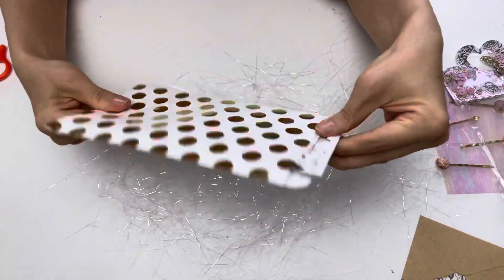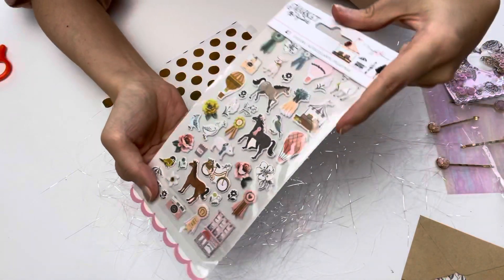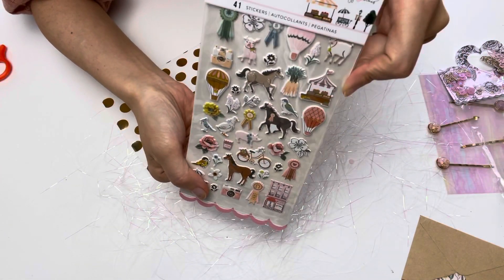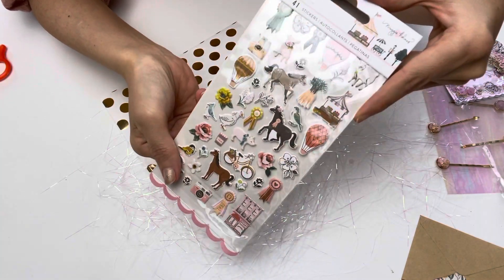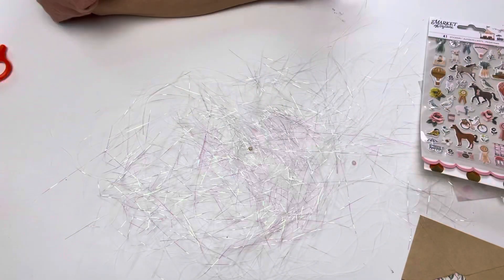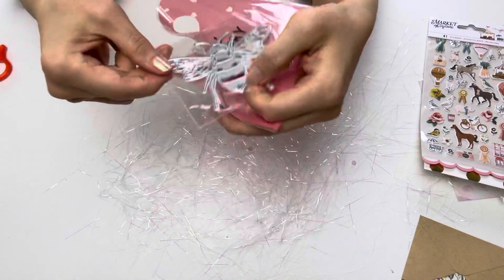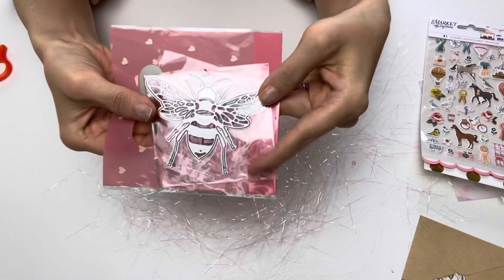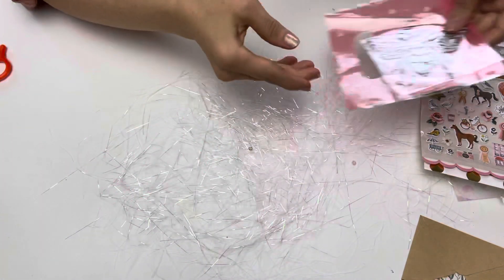And then there is this polka dot gold paper bag, and in there are Market Square puffy stickers. I love these — I got some for Christmas and I've been using them well, so I get to have more fun with these. And then I see a bumblebee die — she got me a bumblebee die so I can make things with this as well!